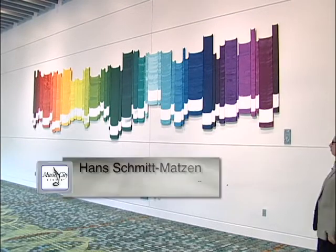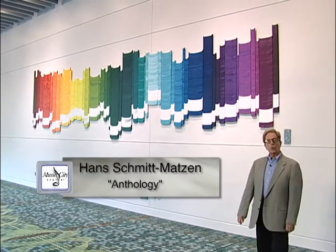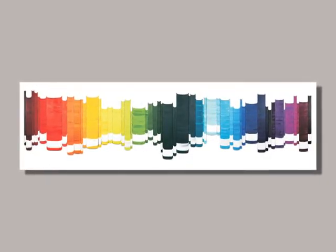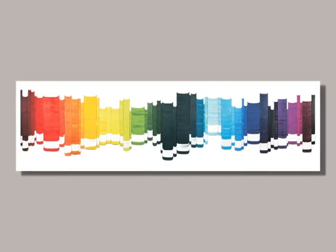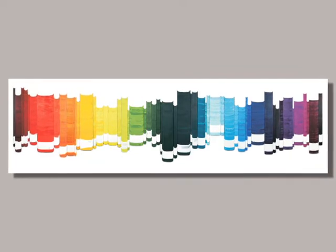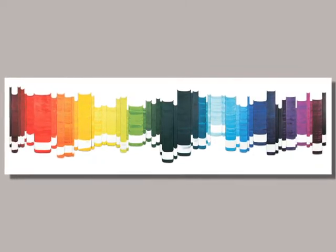Measuring some eight feet by 30 feet, this work behind Schmidt Matson is called Anthology. It uses acrylic enamel and shaped MDF board, and the artist was inspired by his love of books and libraries, combined into one enormous work of art.